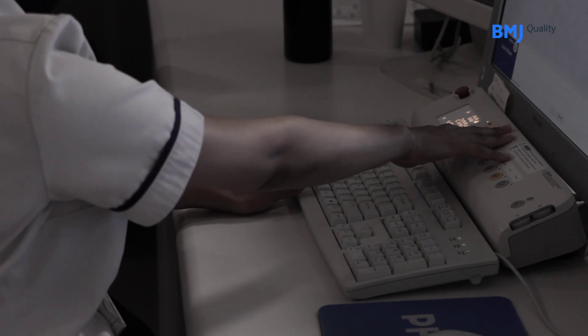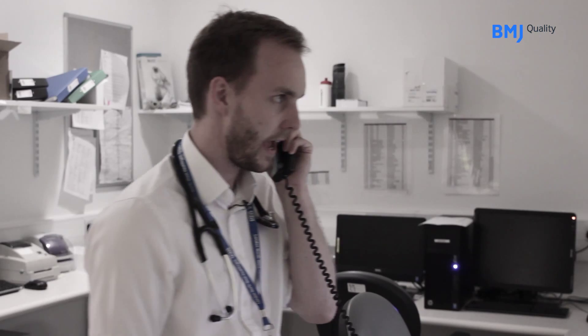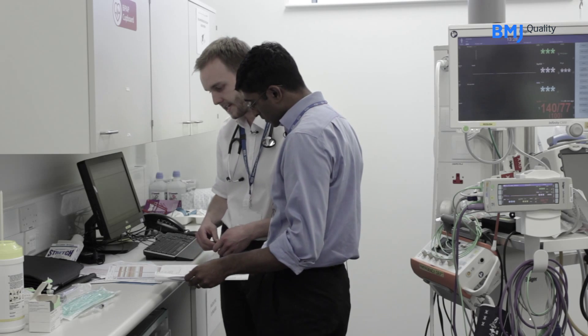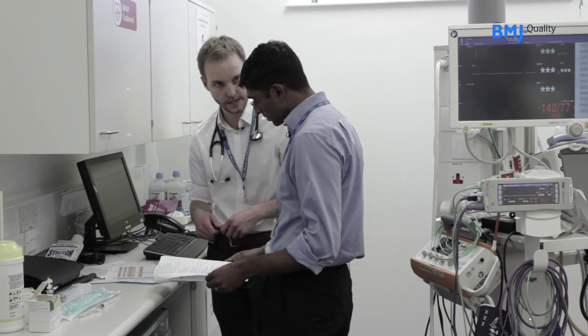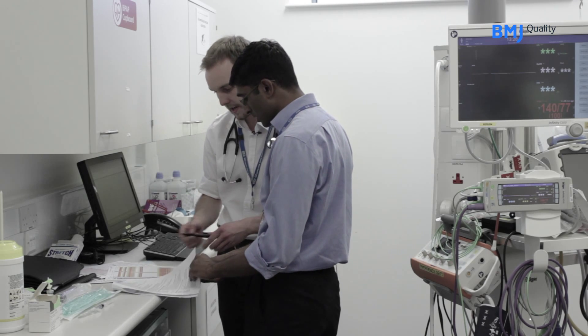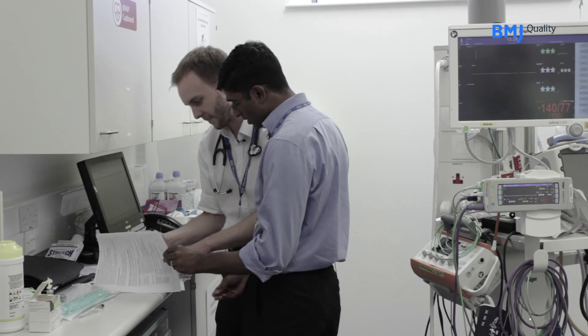As soon as the scan is on the screen and the radiologist has reported the scan, we communicate with the consultant, presenting the patient's medical history, examination findings, and the list of contraindications to thrombolysis, along with the scan report and what we're seeing on the scan. The consultant can then make a decision, usually in a few minutes, by asking one or two questions to clarify any points they're unsure about.